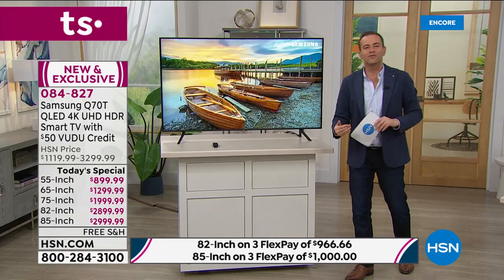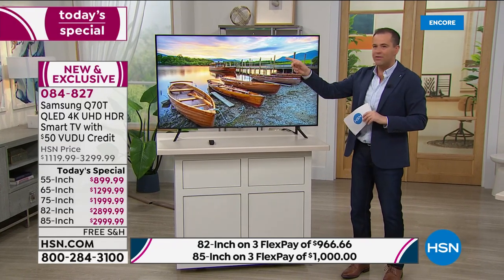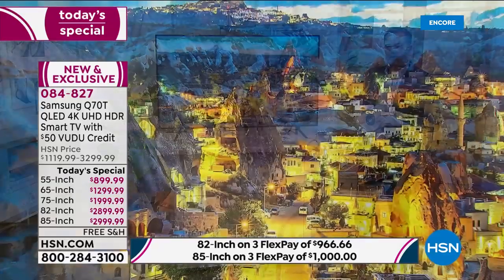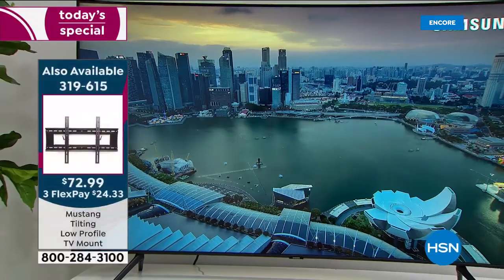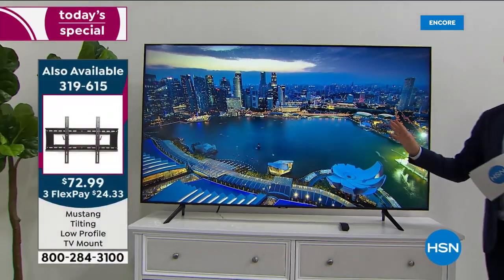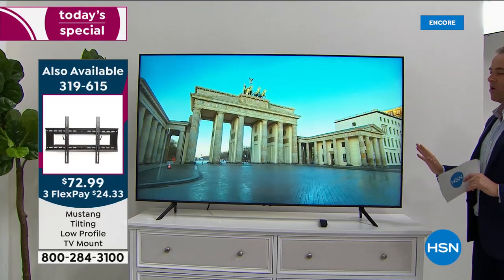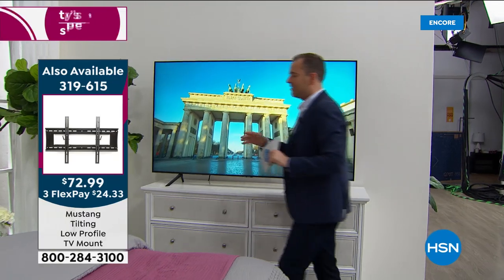If you need exact dimensions they are online at hsn.com, or you can call us on the toll free number and our representatives will help you. I want to show you the 65-inch as well — this is the best-selling size at this moment in time. Let me go to the other side so you get a better idea.